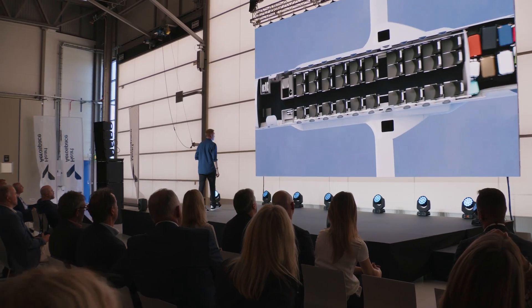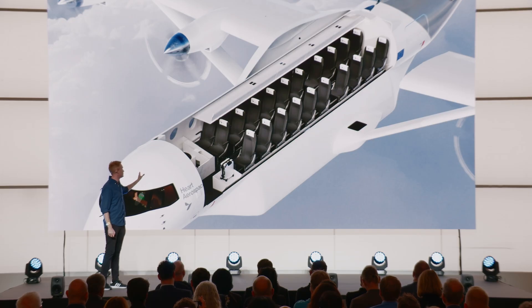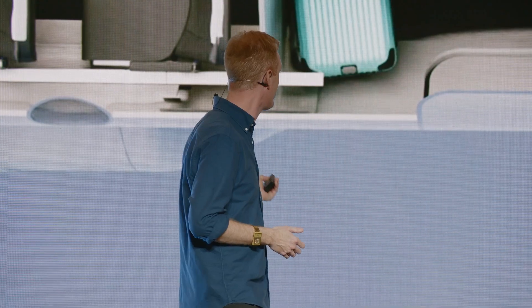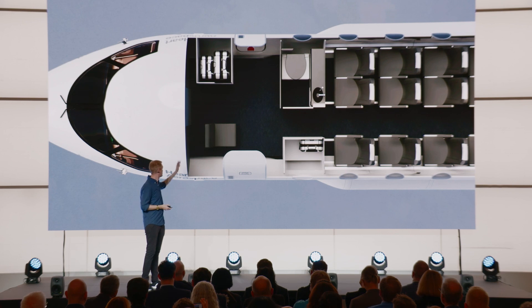Let's look inside this plane. The ES30 seats 30 passengers in a 2-plus-1 seating configuration with a generous 30-inch pitch. It features a fully pressurized cabin with a standing aisle and overhead bins for small carry-ons. In the back, we have the cargo bay, and the ES30 is designed for the industry standard of 25 kilos luggage per passenger. We've even included an option of a galley and a lavatory in the front of the aircraft.